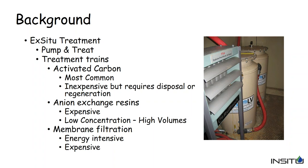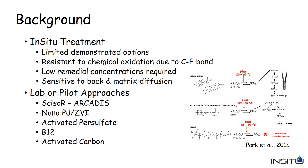These treatment trains rely on bringing groundwater to the surface, which can be very expensive and generally will not result in remediation of the plume — only capture and containment. There are a variety of reasons why in-situ treatment really hasn't been used for PFAS. One of the more common in-situ methods is chemical oxidation, but that can be quite challenging for PFAS compounds because the carbon-fluorine bond is very resistant to chemical oxidation and very stable.